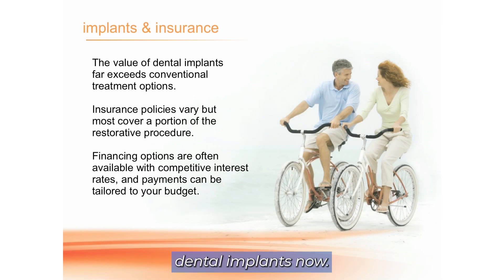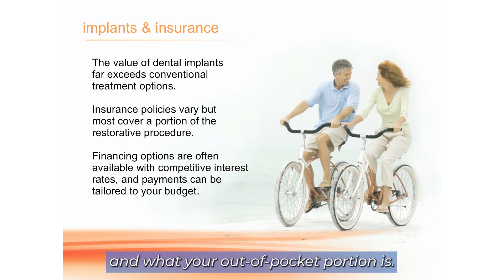Dental insurance covers dental implants now. Before we do any procedure at the office, we always get you an estimate of what your insurance covers and what your out-of-pocket portion is.